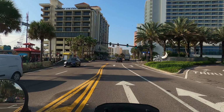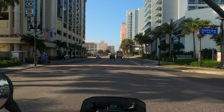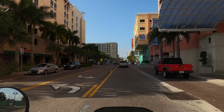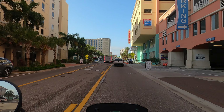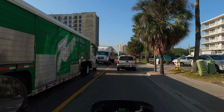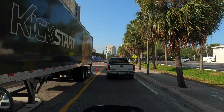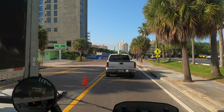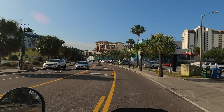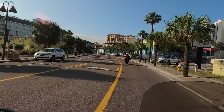What a difference a day makes. We wake up to sunshine and barely a cloud in the sky — what a way to start out the day. We head out heading south on Gulf Boulevard in Clearwater Beach, weaving in and out of all the support vehicles that come in to service the high-rise hotels and beach resorts that line the road.